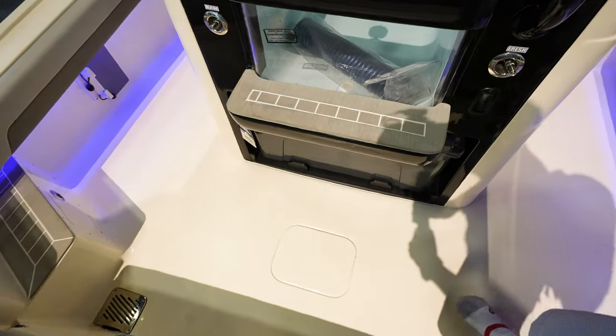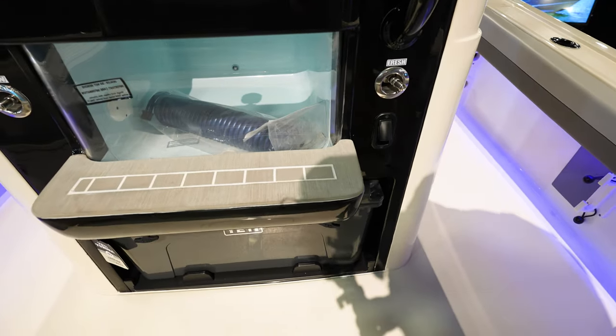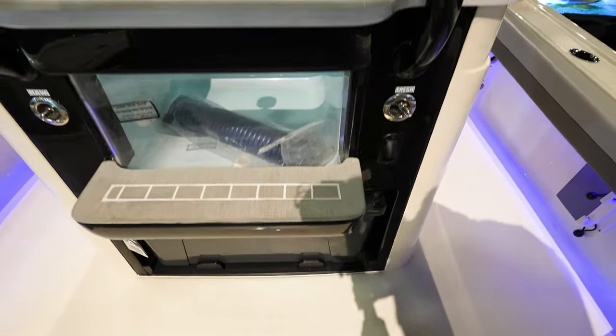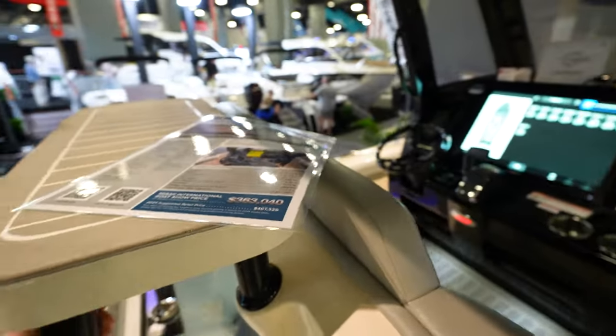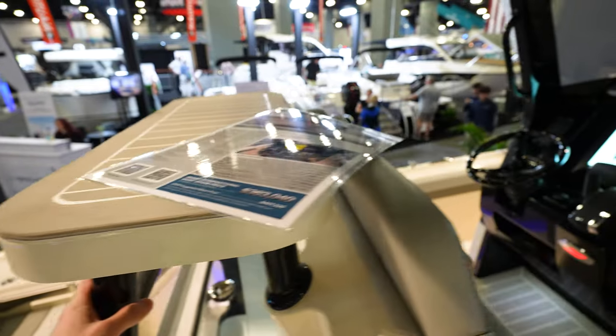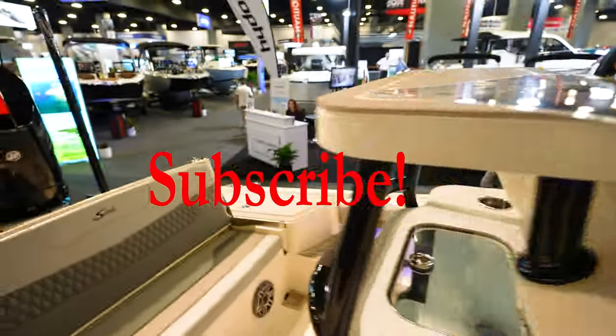You've got a live well aquarium style so you can see everything inside your bait. There are steps here that climb up to the second station, which is laid out really slick — there's kind of a standing point right here on the console and the leaning post. That's an interesting design you don't see on many boats.